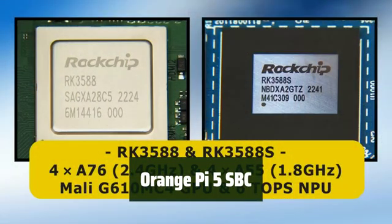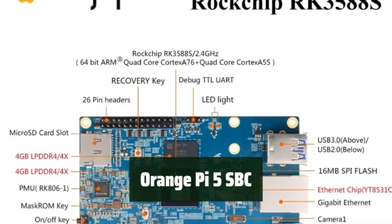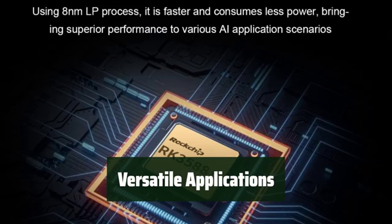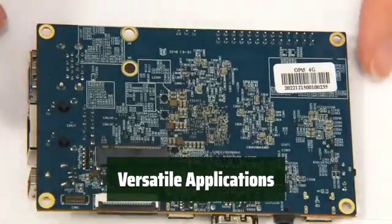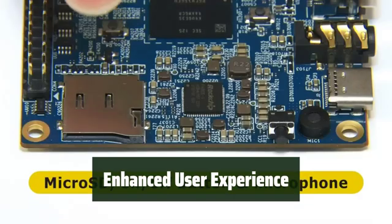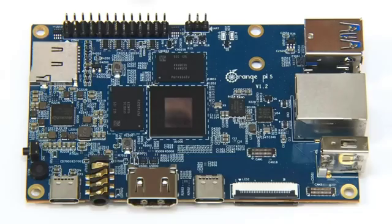Number 5: Experience a powerful 8-core 64-bit processor with up to 2.4 GHz frequency, 8K video codec support, and a wide range of interfaces for seamless connectivity. From tablets to cloud computing, the Orange Pi 5 SBC is cost-effective and supports multiple operating systems, making it ideal for various industries. With a built-in AI accelerator and 8K display processing capabilities, enjoy clearer images and detailed picture quality for an improved user experience.